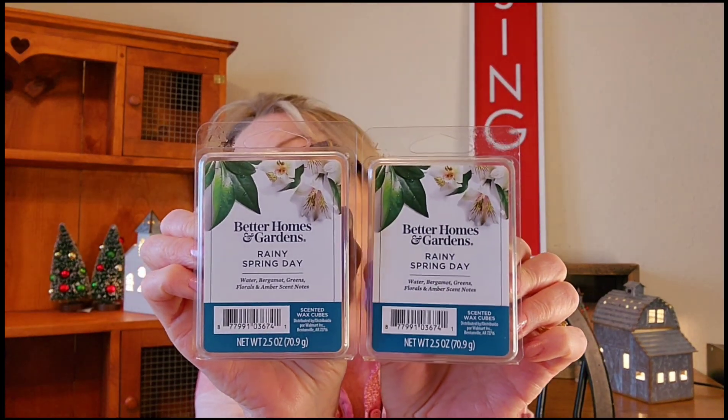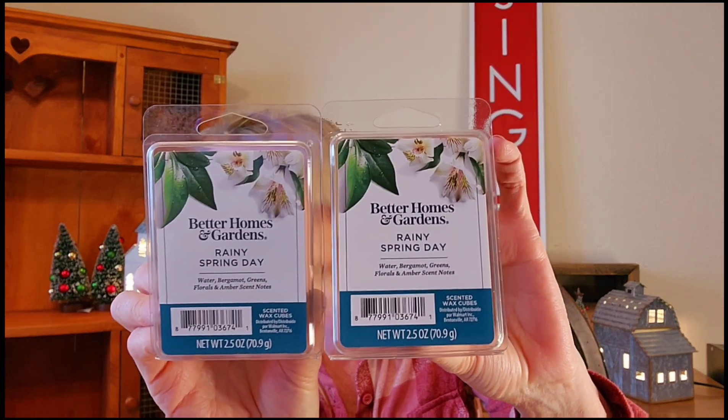I have also warmed Rainy Spring Day before — I got two of these. This is the most amazing scent; if it were a ladies cologne or body spray I would wear it. It's a watery floral, light and fresh, not overpowering. It's so pretty and I've had really good luck with it — it was strong too, no problems.